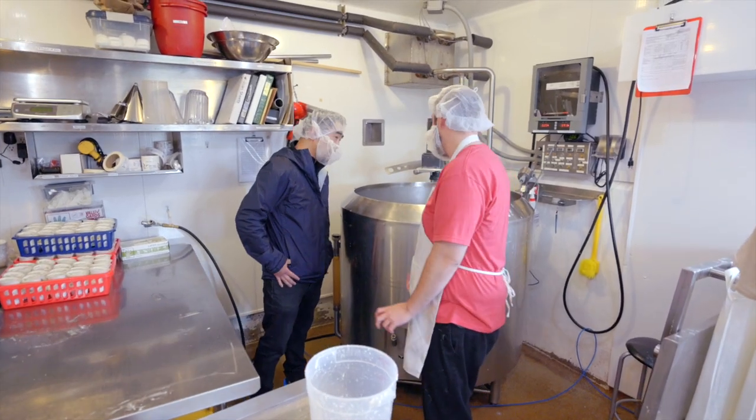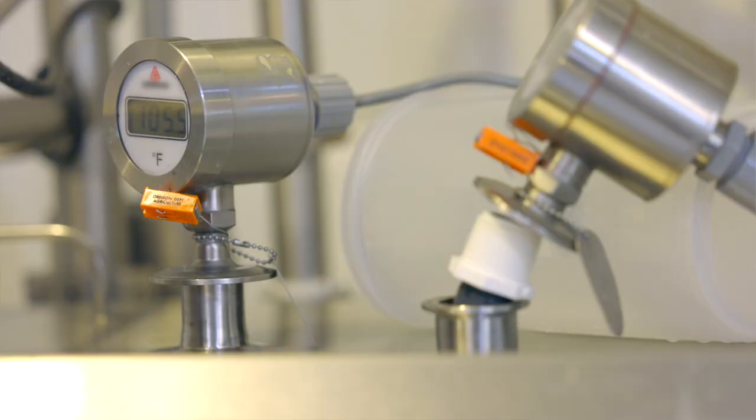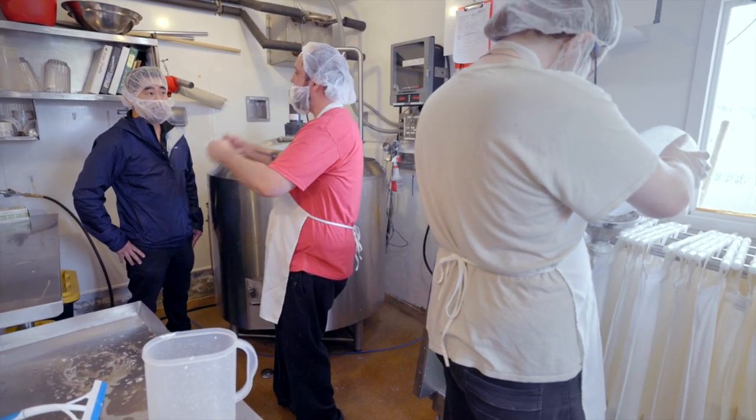So now this is considered curd, and it sat overnight from yesterday. Day one is pasteurization, day two is the dip, and day three is pulling cheese off the rack. So it's a three-day process — 72 hours.